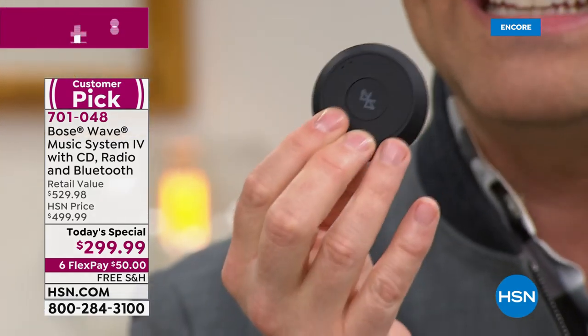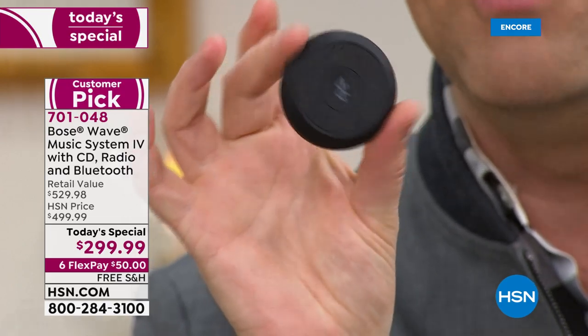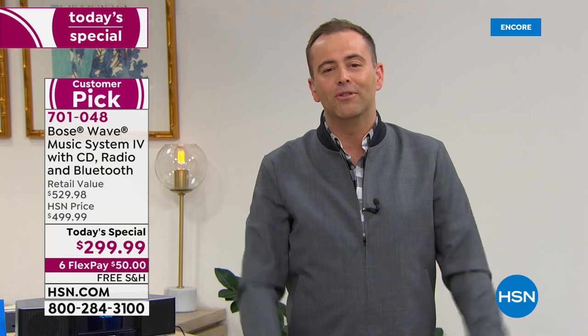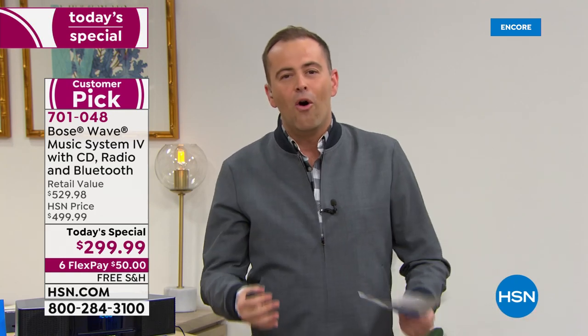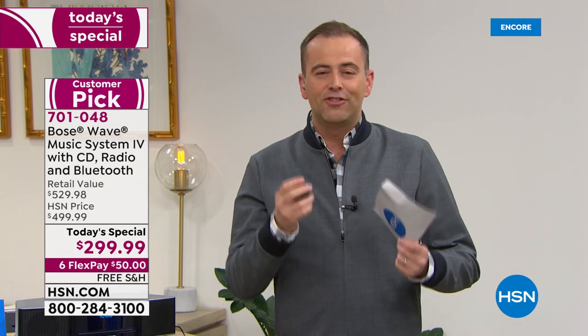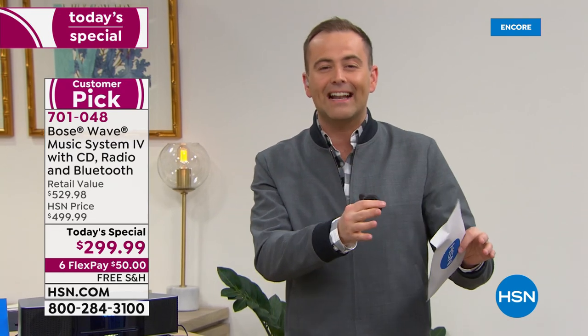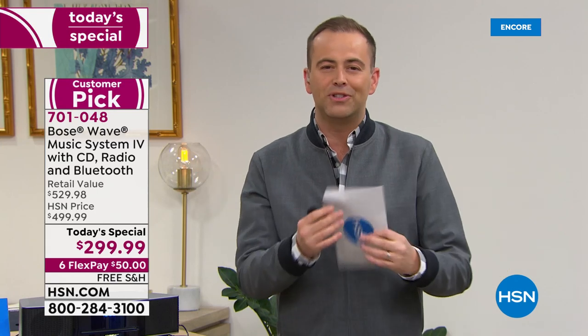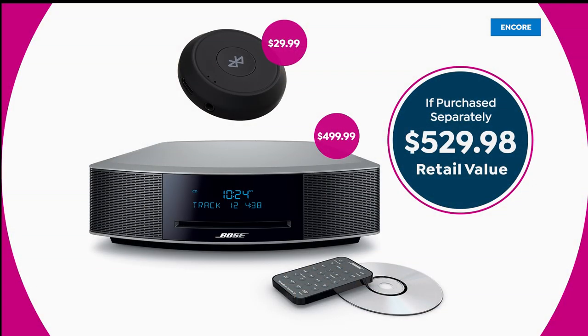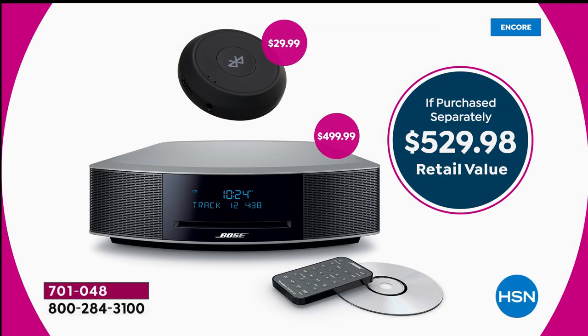And we're going to add something else in — a Bluetooth receiver. This teeny tiny little device connects to your brand new Music Wave, allowing you to play all the music on your phone, your tablet, any device in your home. Your digital music catalog and your CD catalog all come together in one incredible place. Total retail value $529.98; our price while supplies last is $299.99 — six flexible payments of $50.